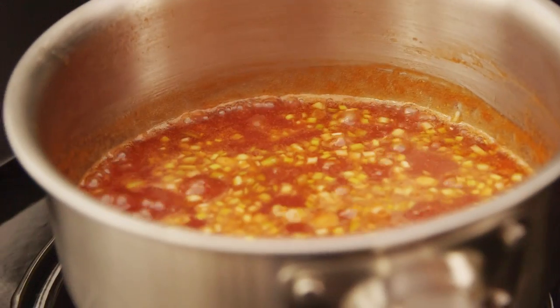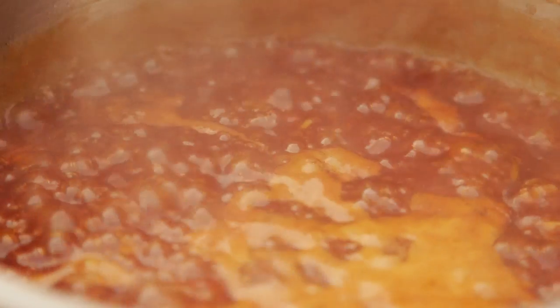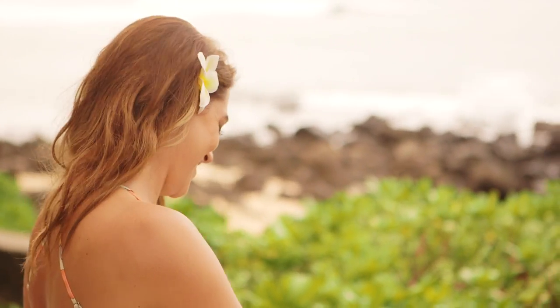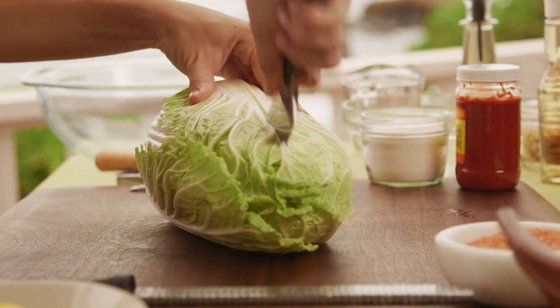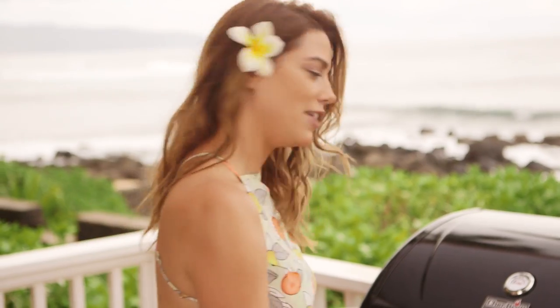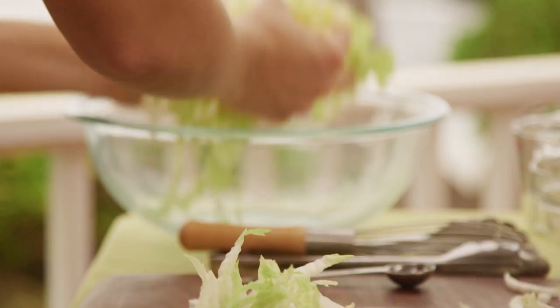The best part about this sauce is it doesn't need to be hot for the ribs. I can let it sit at room temperature or even pop it in the fridge until my ribs are ready. Onto my cabbage slaw — I have a beautiful napa cabbage here and I'm going to half it. I'm going to thinly slice it into little ribbons and put this in my bowl.